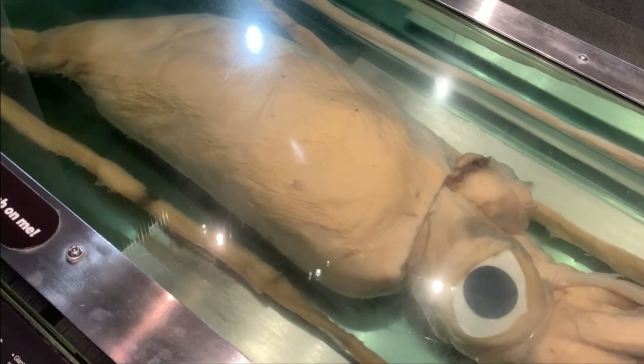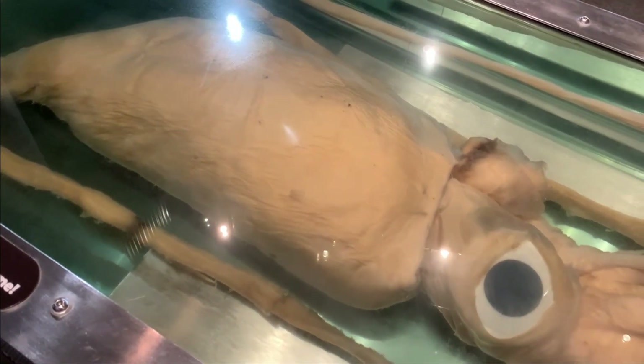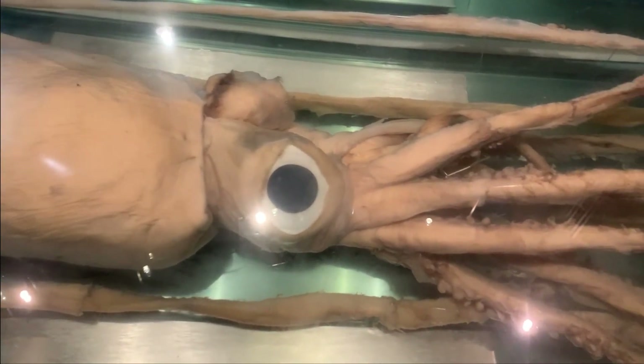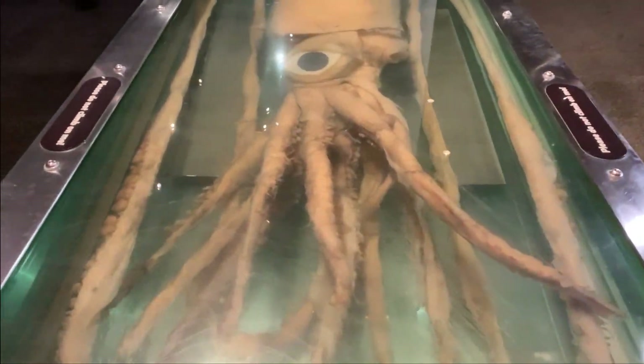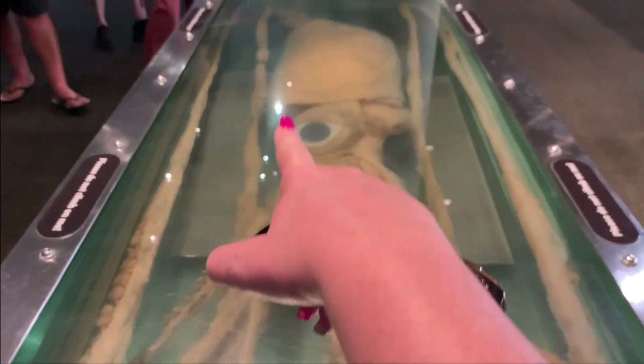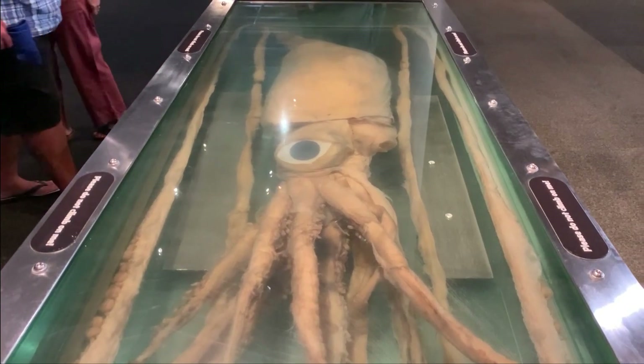And you wonder why I'm scared — these squids can grow to 14 to 15 meters long. So imagine that swinging by you in the ocean. If you look at its leg it's actually doubled back on itself, that's how long that leg is. Fascinating though.